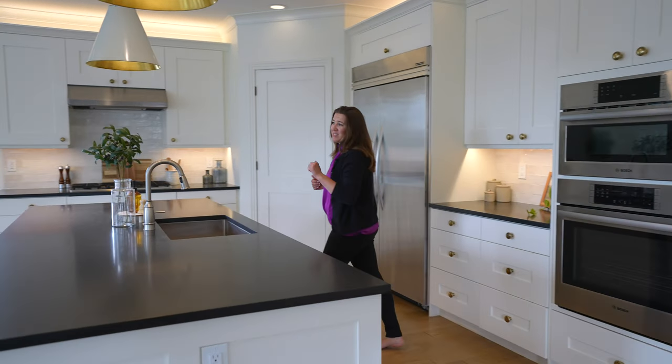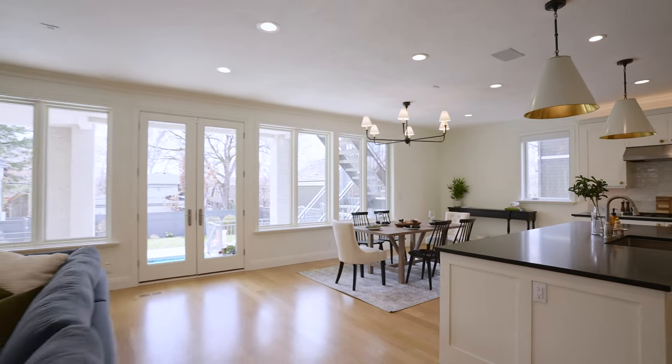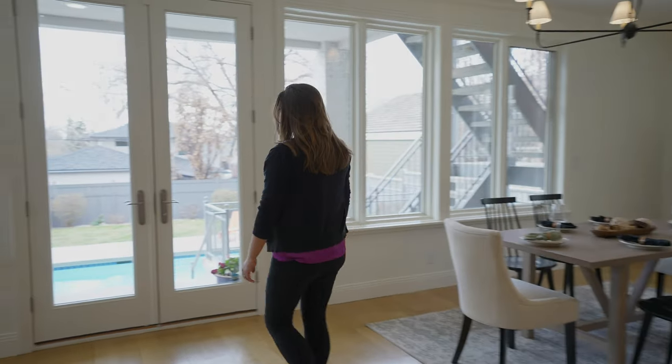We've got this fantastic entertainment area with open concept kitchen, living and dining, high end finishes in the kitchen, and then opening up to the best part, which is this gorgeous pool.